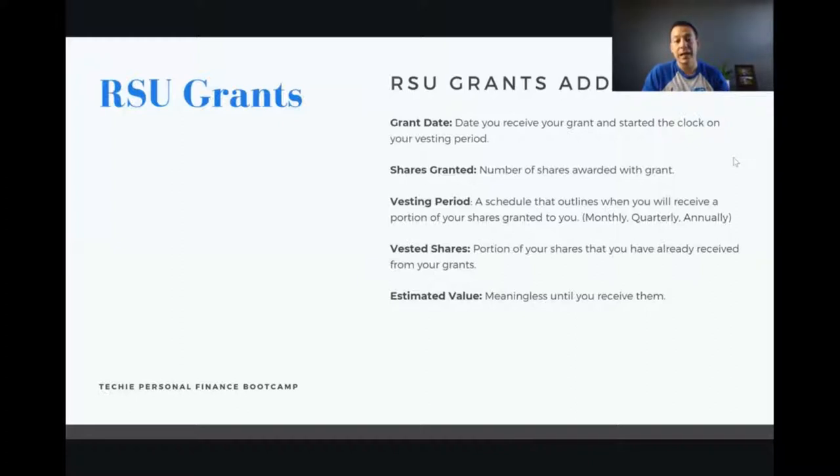The estimated value shown before shares vest is just a meaningless number until you actually receive them. These grants add up — if you stay with your employer four years and get additional grants each year, vesting 25% per year, you'll eventually have four different grant schedules vesting in the same year. At first it starts small, but if you stay and they keep granting awards, you could have as much as four times what you initially received in that first vesting period.